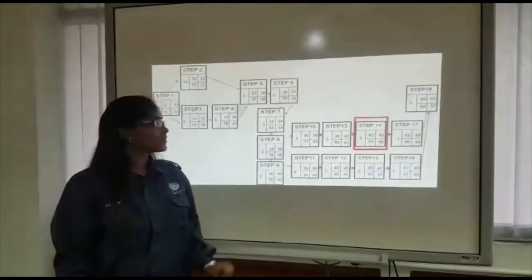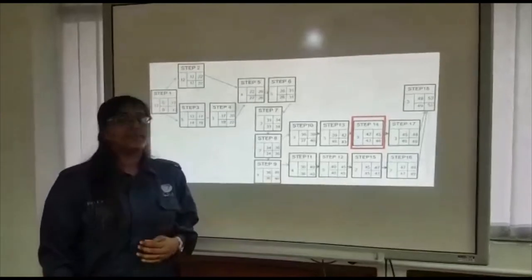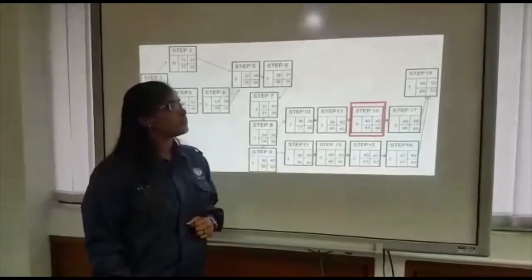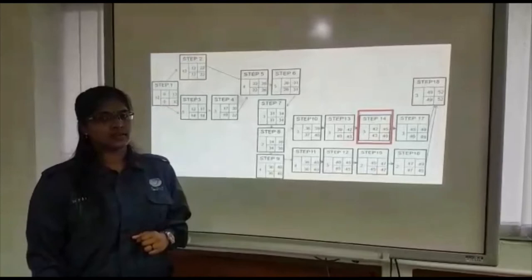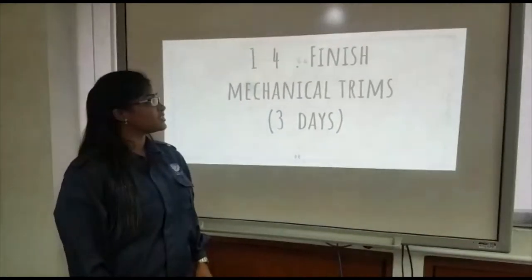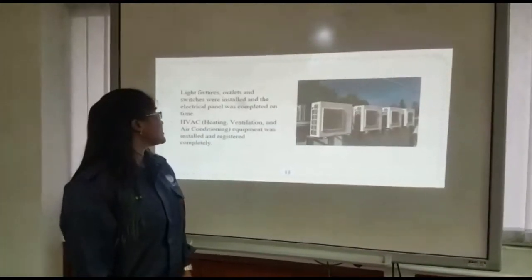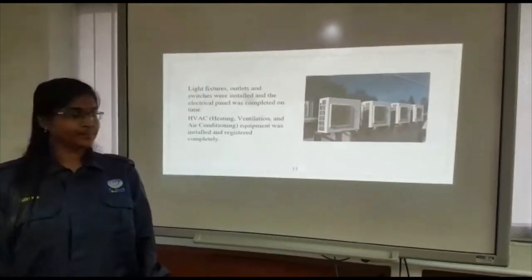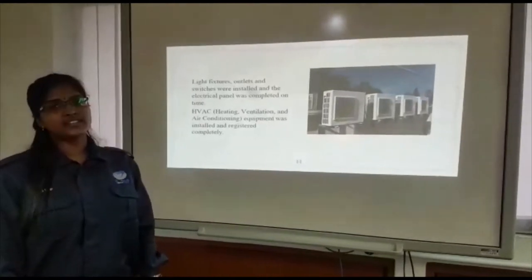Good day everyone. I'm Srinishwari. Step 14 is planned to take 2 days, starting on day 42 and finishing by day 45. However, it was unfortunately delayed to start on day 43 and finish by day 46. Step 14 is to finish mechanical trims. Light fixtures, outlets and switches were installed and the electrical panel was completed. Heating, ventilation and air conditioning equipment was installed and tested completely.